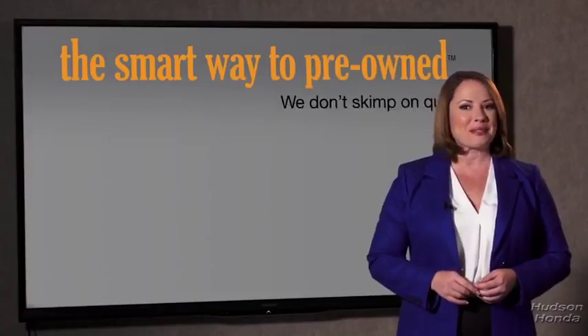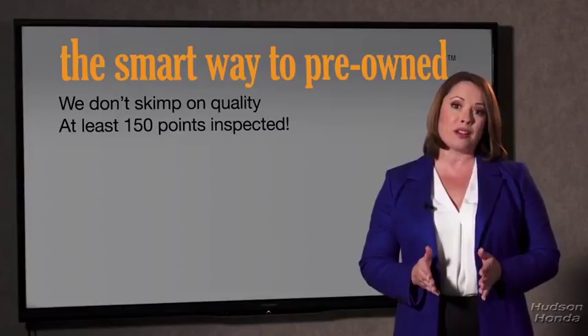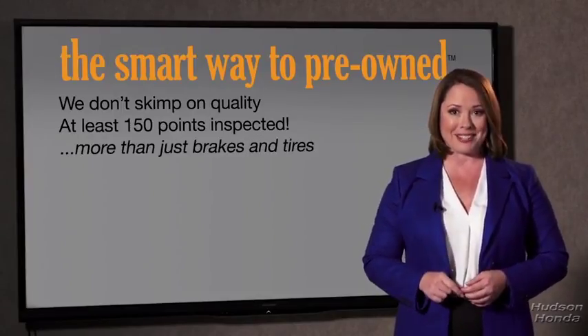That's why we don't skimp on quality. All of our pre-owned vehicles go through at least a rigorous 150-point inspection, checking more than just brakes and tires. The best thing I like about SmartWay pre-owned, besides the great price I got, is that I know I bought a good car.